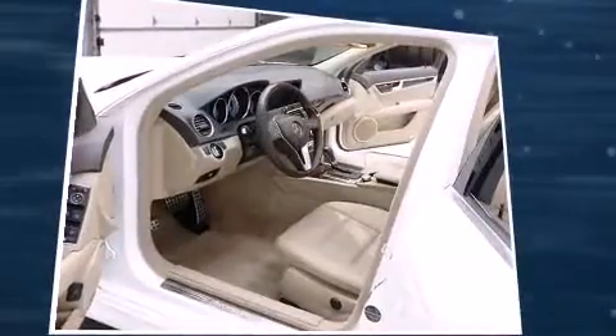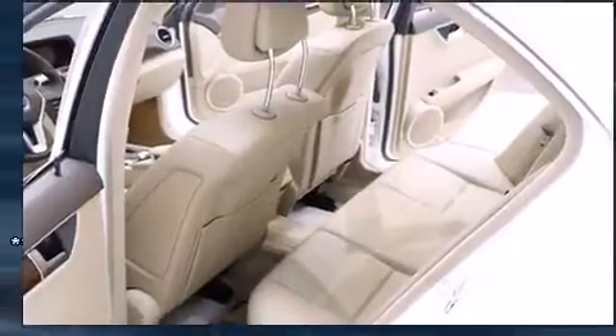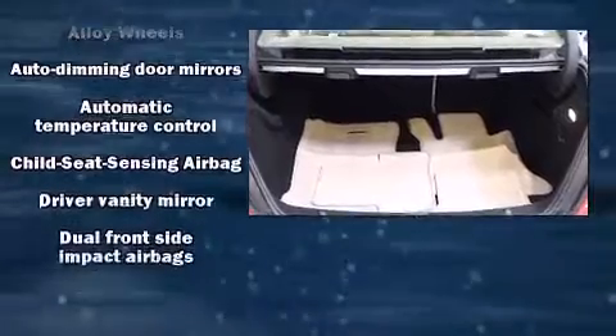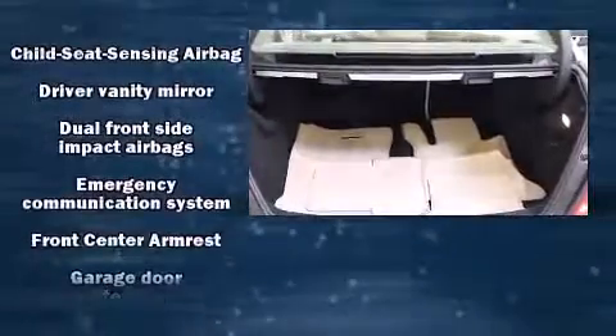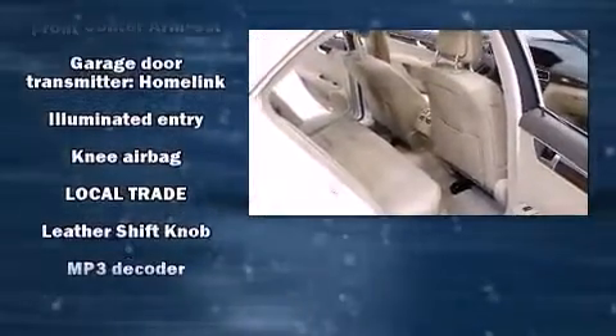Mercedes-Benz ensures the safety and security of its passengers with equipment such as dual front impact airbags with occupant sensing airbag, brake assist, anti-whiplash front head restraint, ignition disabling, an emergency communication system, and four-wheel disc brakes with ABS.